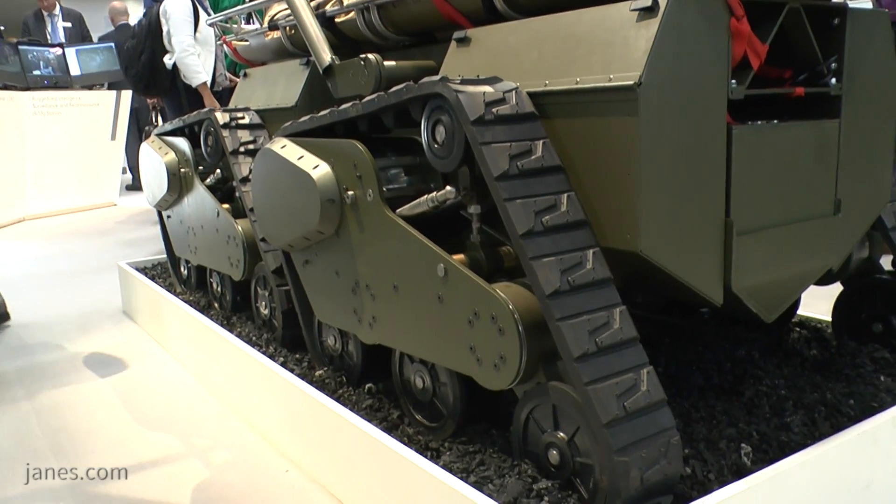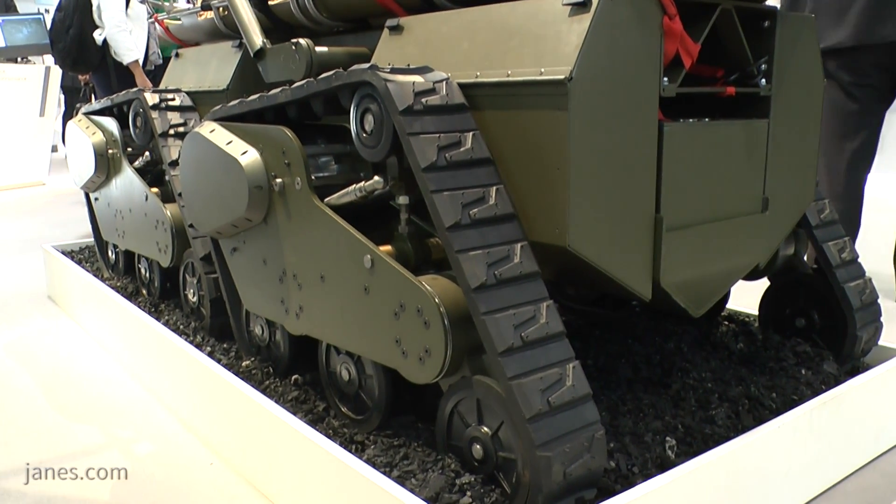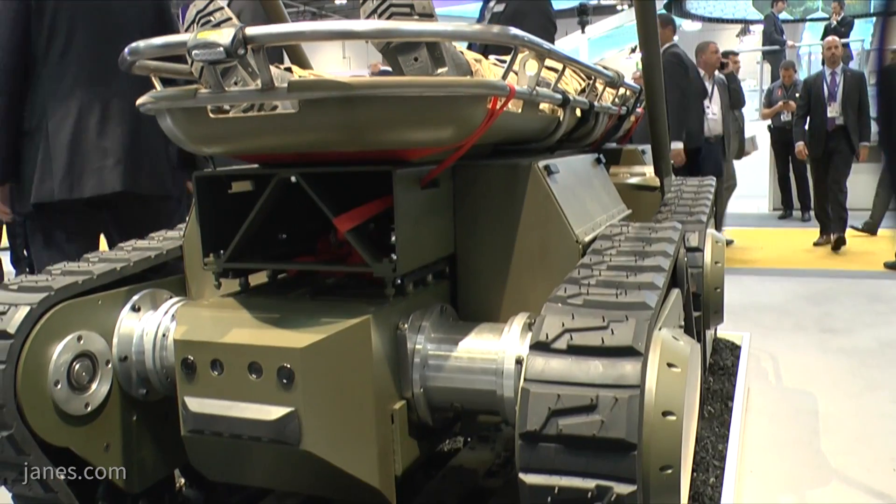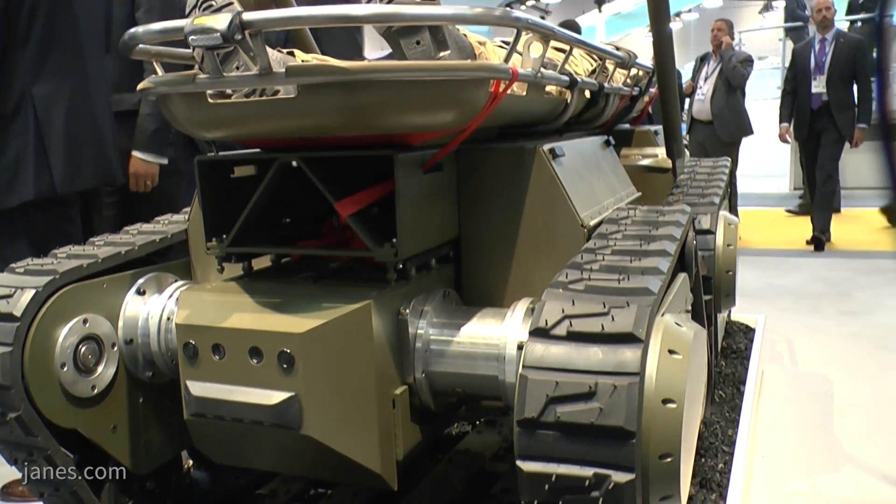In terms of terrain, this vehicle — having four tracks — will handle all terrains. It'll handle quite steep slopes up to 45 degrees, go cross country, operate in an urban environment, and also travel across desert environments.